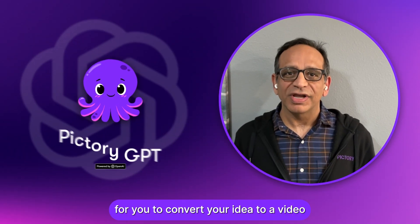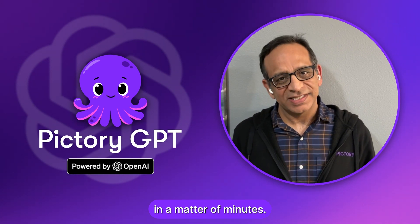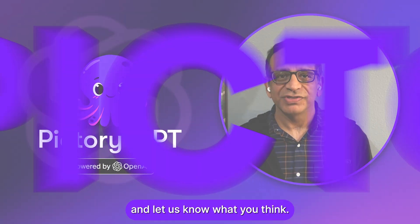We're very excited for you to convert your idea to a video in a matter of minutes. Check it out and let us know what you think. Thank you.